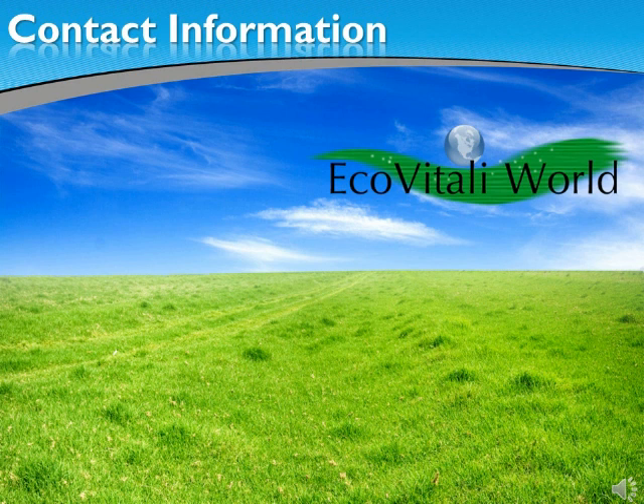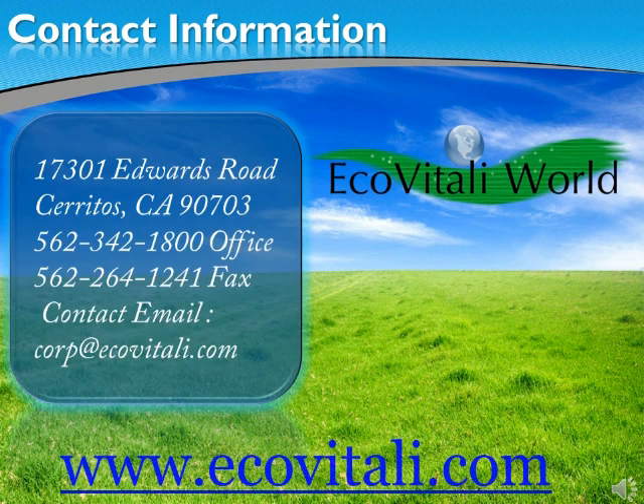Contact one of our sales executives for more information on how to reach a true green status with EcoVitale. Our sales executives are prepared to perform and deliver a quote, schedule an air, bacterial, or environmental testing for you, and advise you on the best products for your project. Protect the environment, save energy, and preserve your investment with EcoVitale World. We think green. We care.